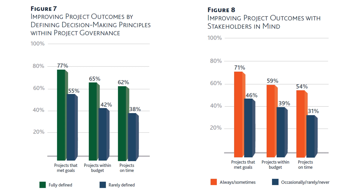Again, a stark difference between the two. We have seen how project outcomes can be improved through decision making processes across all four areas reviewed.